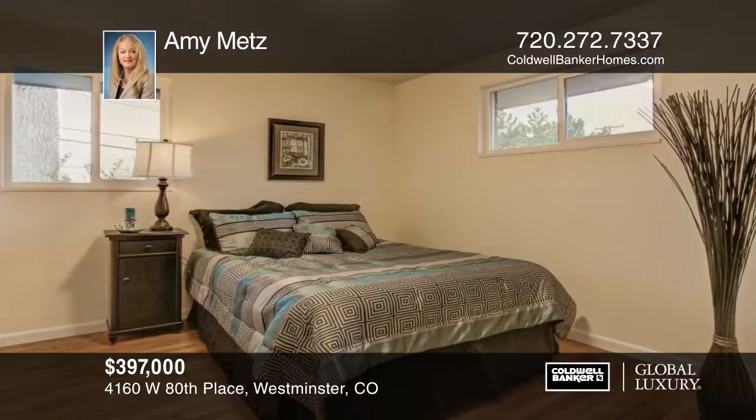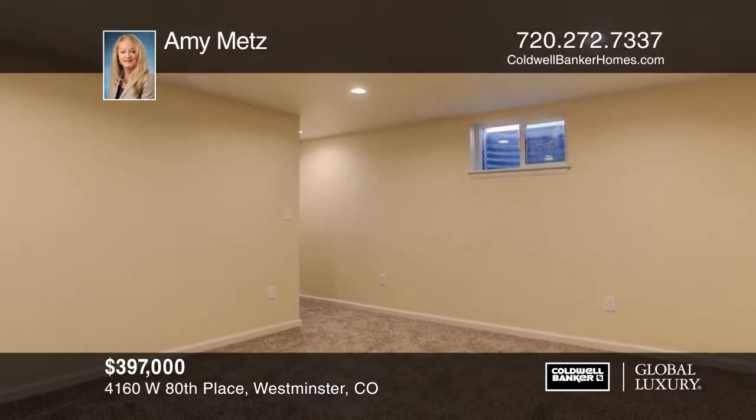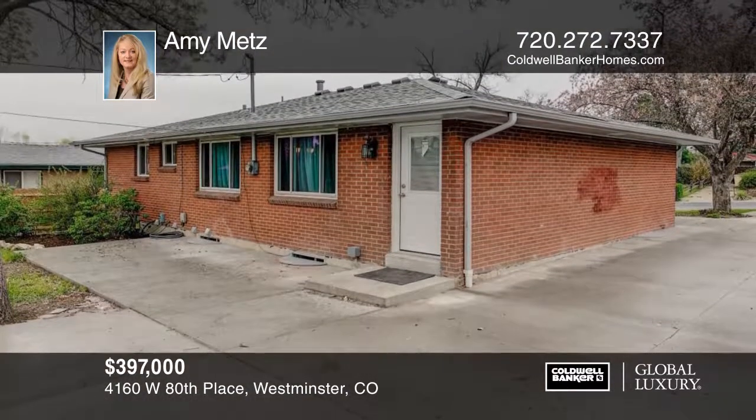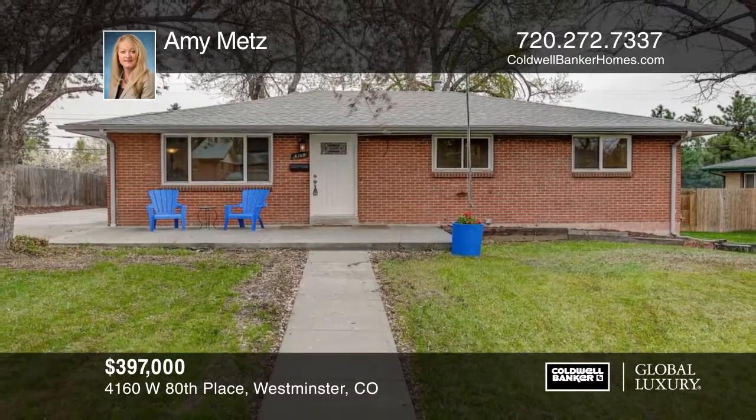There are too many upgrades to list at this five-bedroom, three-bath home with an additional room in the basement that could be used as a sixth non-conforming bedroom or flex space. Conveniently located to Highway 36 and minutes from Westminster Light Rail Station. Make it yours with a call to Amy Metz.